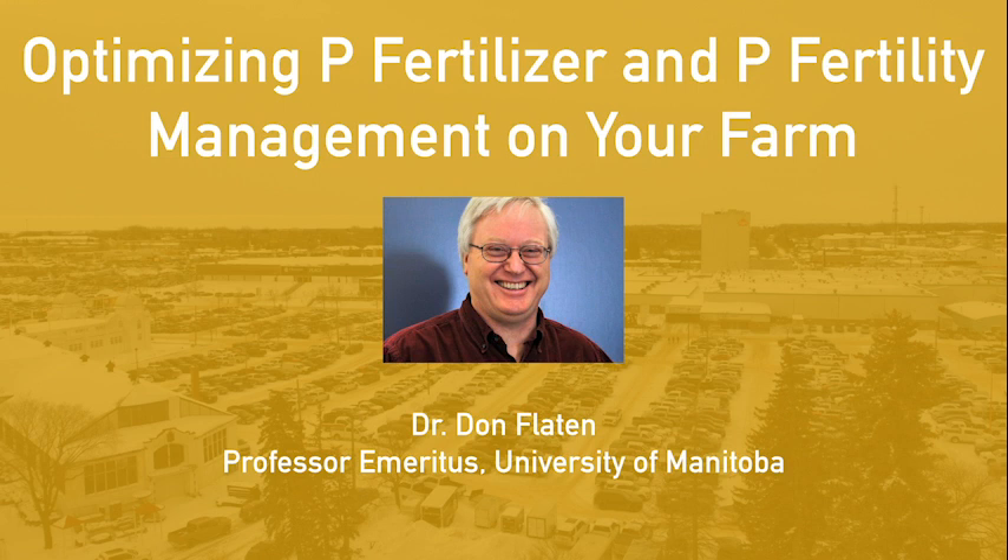In terms of fertility management, especially phosphorus, we still have cold soils in the spring, short growing season, most of our soils have a high pH, and there's snowmelt runoff as our main environmental concern. But there's also some things that have changed — more transition towards reduced tillage, higher yields because of varieties and management practices, and more diversified rotations with lots of different crops being grown.